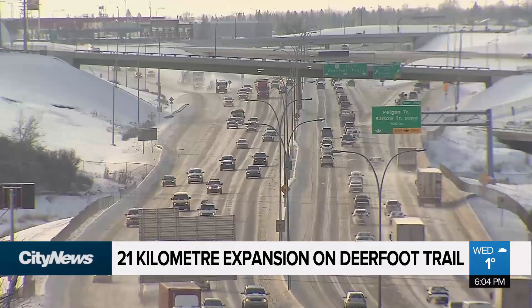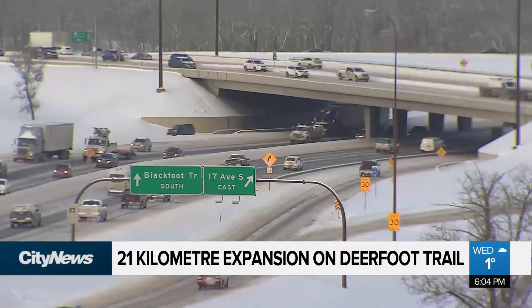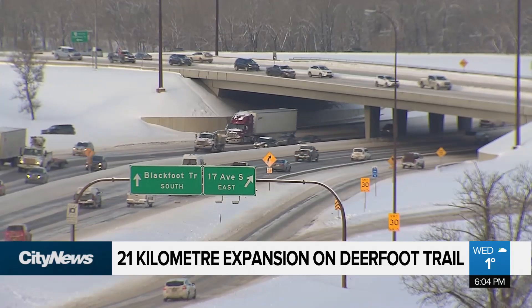The entire project will take three or four years, with shovels hitting the ground in 2023. In Calgary, Kristen Fong, City News.